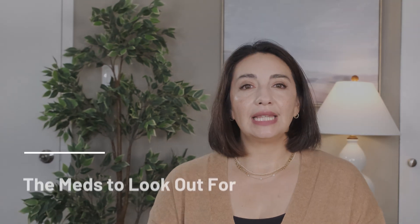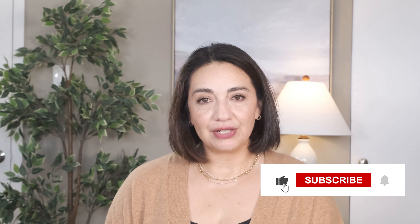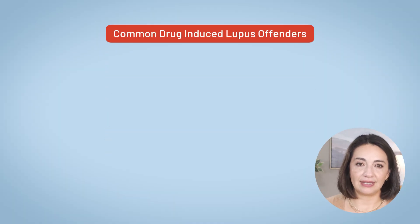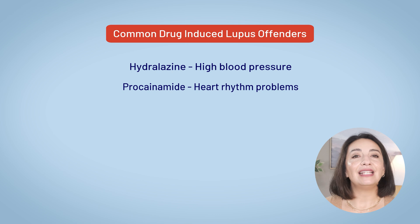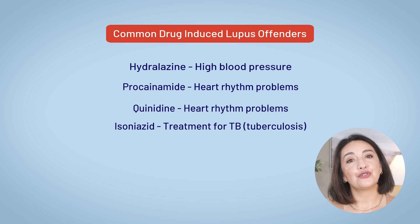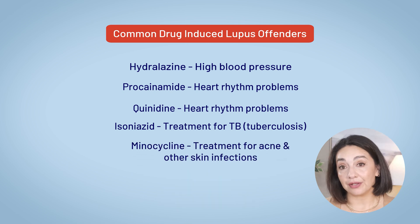So which medications are we talking about? The most well-known culprits include medications used for blood pressure, heart rhythm problems, and fighting infections. Hydralazine is used to treat high blood pressure. Procainamide is prescribed for heart rhythm problems, as is quinidine. Isoniazid is a treatment for tuberculosis, and minocycline is used for acne or other skin infections.